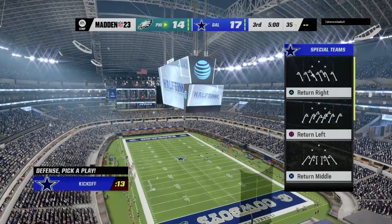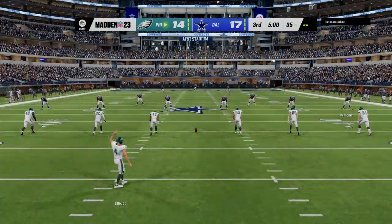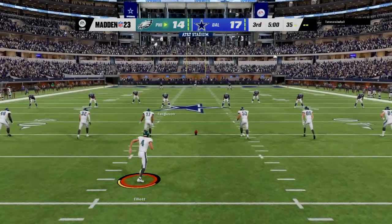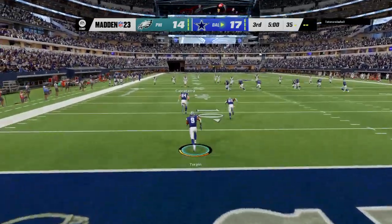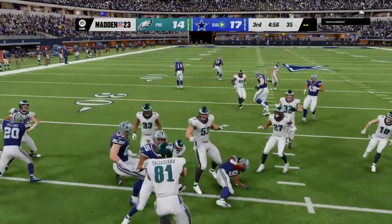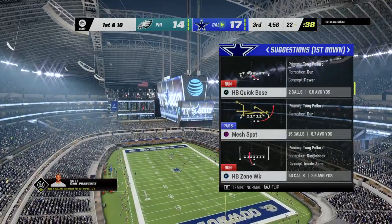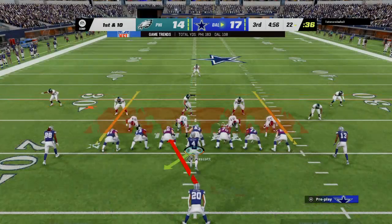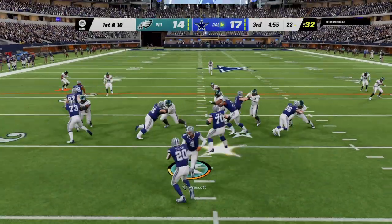We welcome you back live now inside the booth alongside Charles Davis, I'm Brandon Gordon — set and ready to rock for the third quarter. The Cowboys will get the football first here and they have the lead as we are underway in quarter three. This fielded right at the goal line and he'll get it up past the 20 to about the 22. The Dallas offense is set to begin the drive.